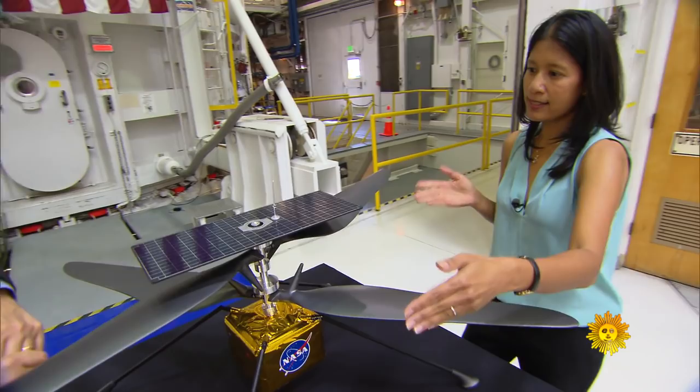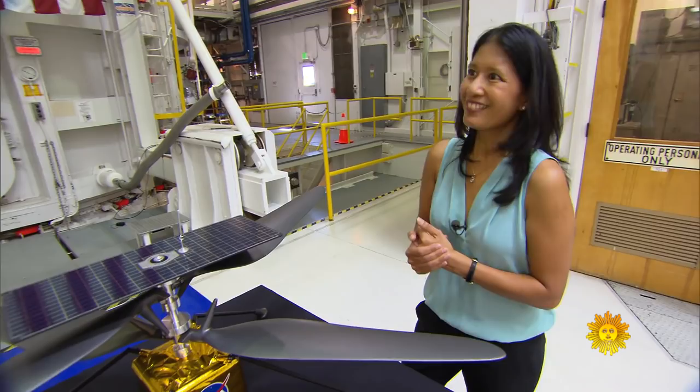90 seconds? $23 million for a drone that can fly 90 seconds? It doesn't sound like very much. Look, this is the first time ever that we're flying on another planet.